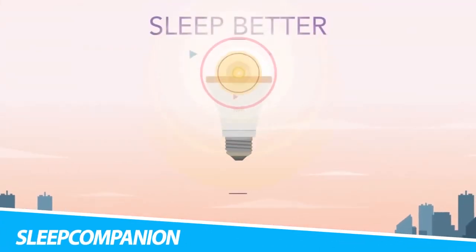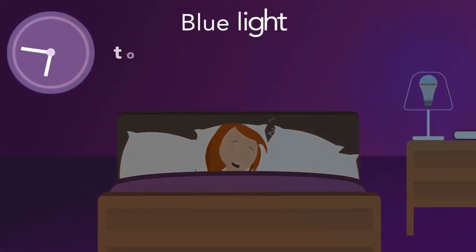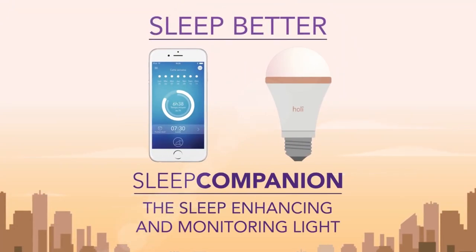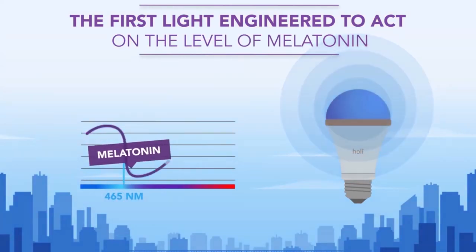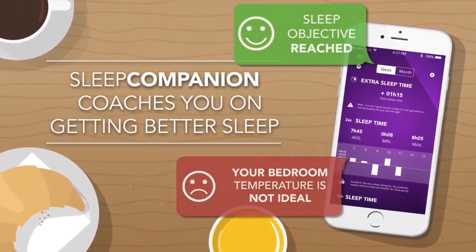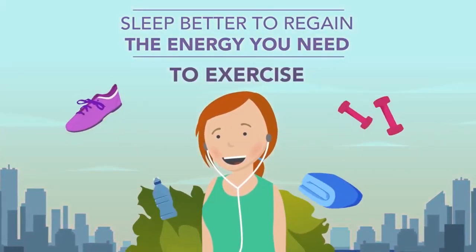Sleep Companion. You know your sleep is important for your health and your mood, and we want to help you achieve better sleep. By using the most efficient, yet all-natural method — light. Embedding sensors, Sleep Companion helps you understand the factors that may disrupt the quality of your nights, such as the temperature or the noise level in your bedroom, while its companion app gives you personalized and actionable advice to get the best of your nights. Because you deserve better sleep, Sleep Companion adjusts its light according to the time of the day.